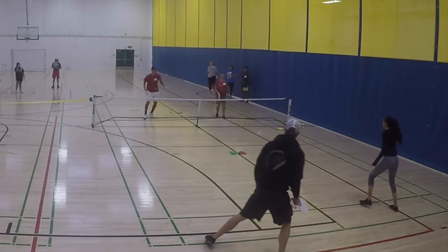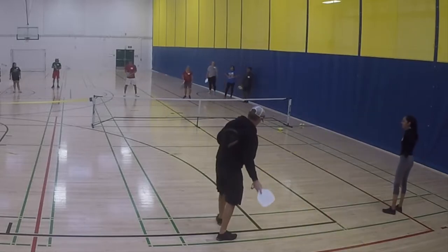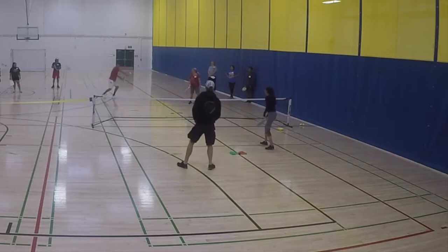In this game, the serving team has to feed the ball in and then volley every shot after that, meaning they are not allowed to let any ball bounce. After one point is played, switch which team serves.